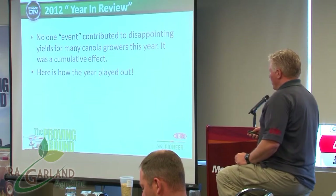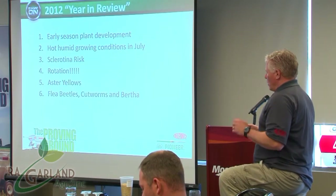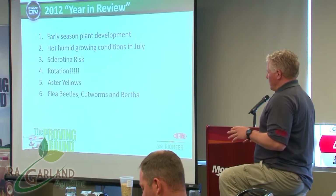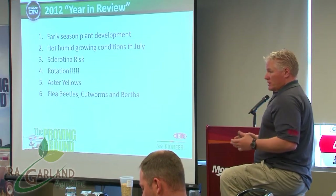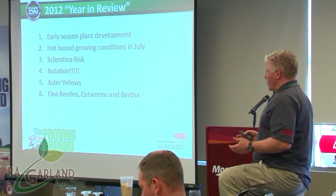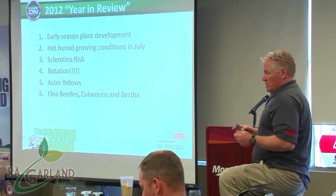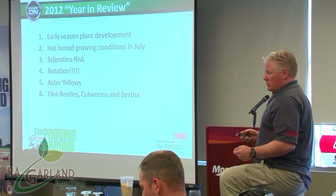Here's how the year played out. I'll talk about early season plant development, our conditions in July, what our growing season was like, our sclerotinia rotation, aster yellows, and where flea beetles, cutworms, and Bertha haven't really caused a whole bunch of trouble but they're still on our radar and are continuous problems.